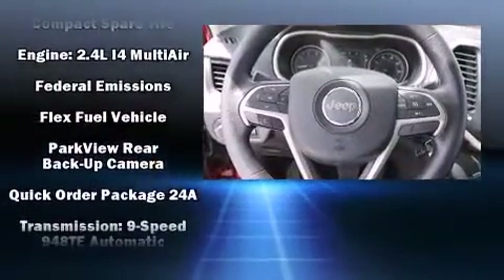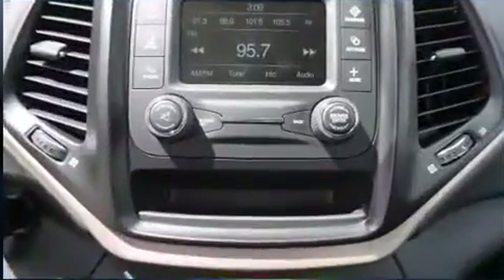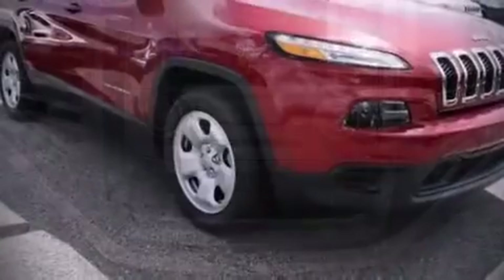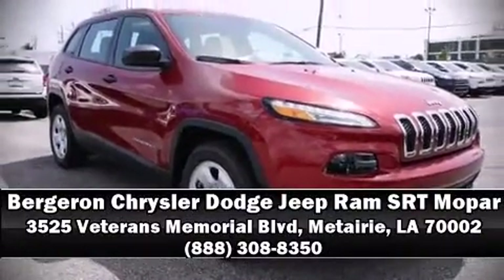For added security, the Cherokee includes ignition disabling and four-wheel disc brakes with ABS. Dynamic stability control supplements the drivetrain. Please don't hesitate to give us a call.